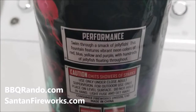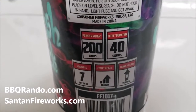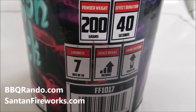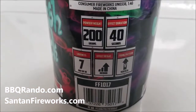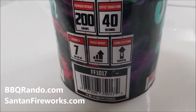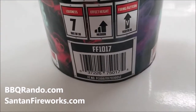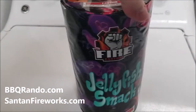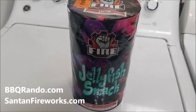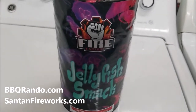200 grams, 40 seconds — I'm gonna say 7 out of 10, pretty good. Let's see what it says: effective height pretty high. Put it vertical. I know one person in the world wants to know the UPC code. Alright, so we're gonna go out to the specialized launch pad and see what Fire Factory fireworks can do.